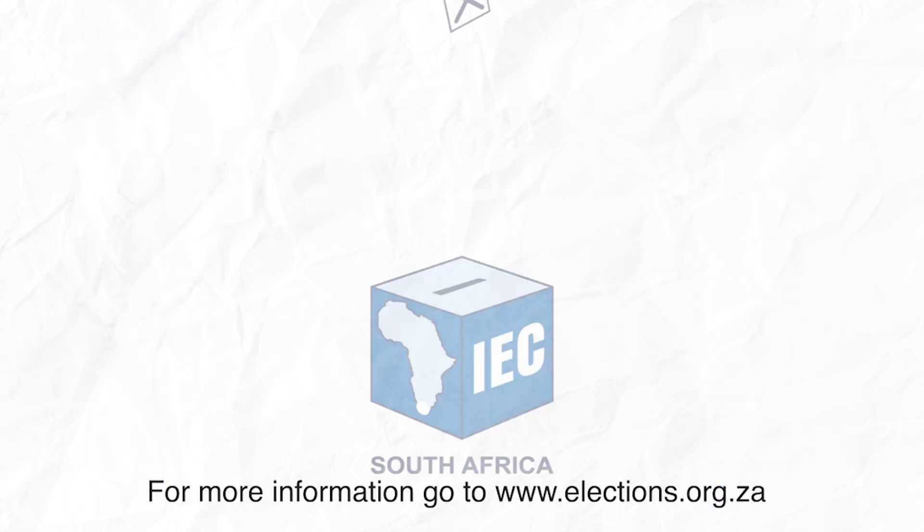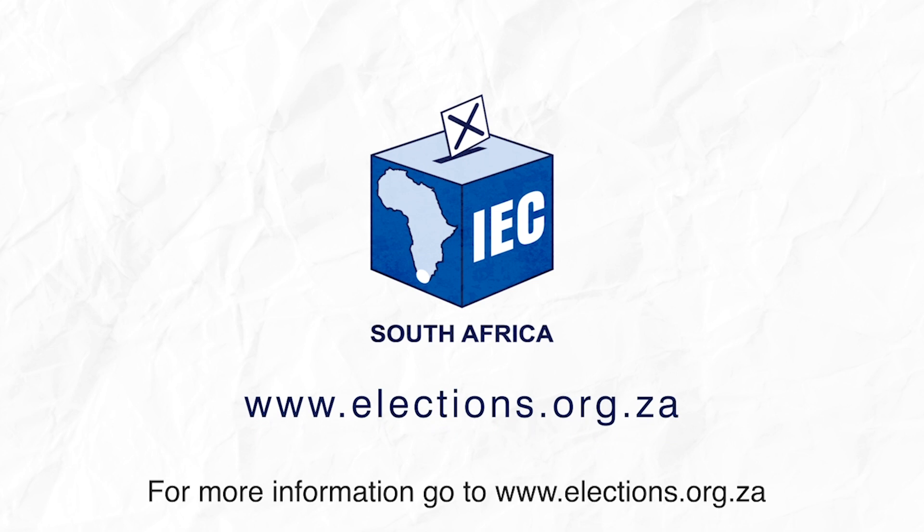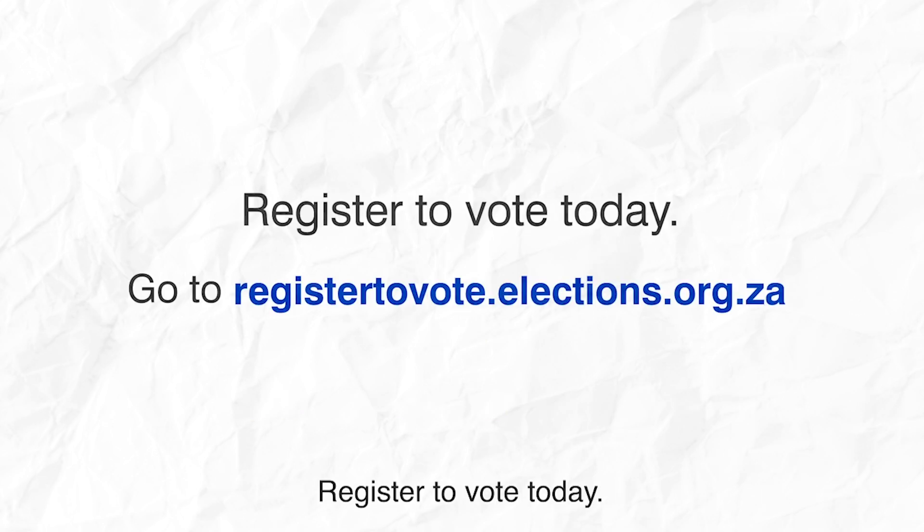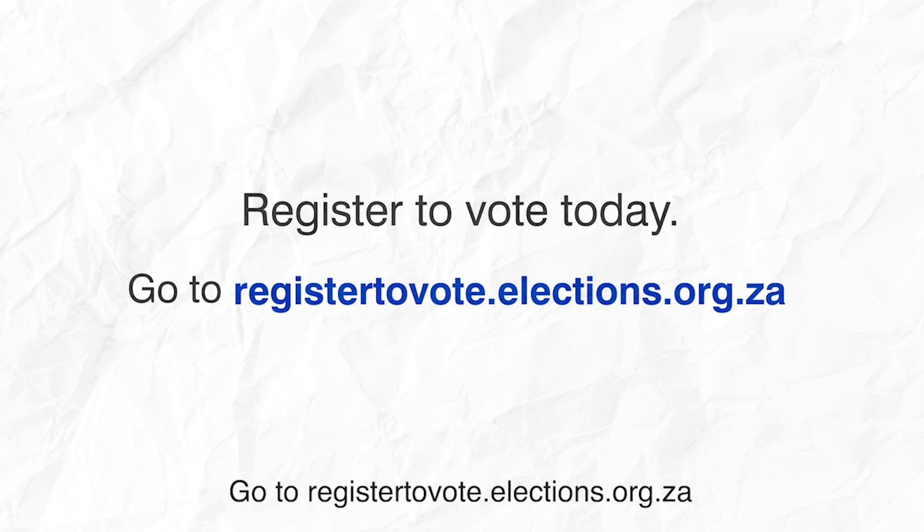For more information, go to www.elections.org.za or find us on social media. Register to vote today. Go to registertovote.elections.org.za